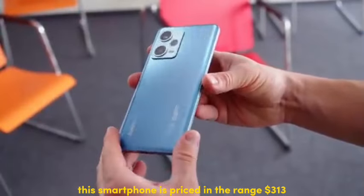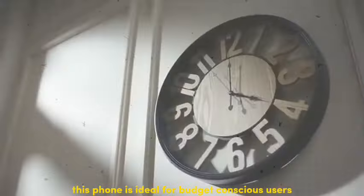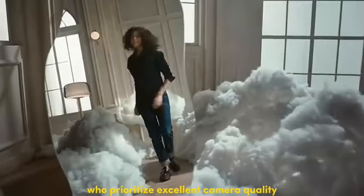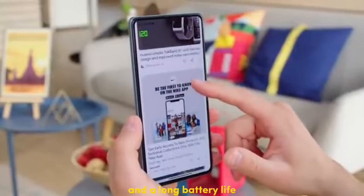This smartphone is priced around $313. It's ideal for budget-conscious users who prioritize excellent camera quality, a powerful processor for everyday tasks, and long battery life.